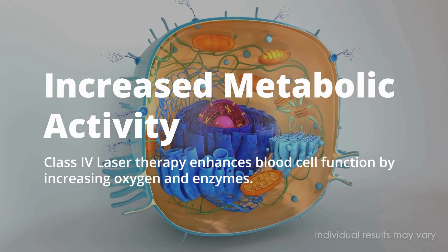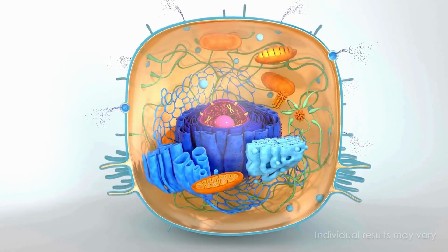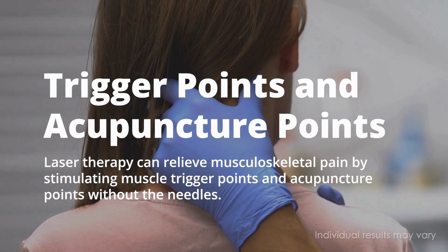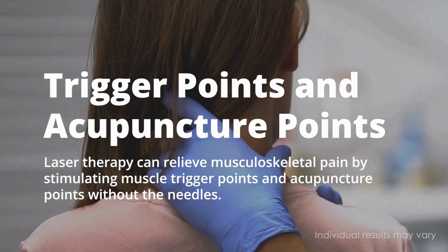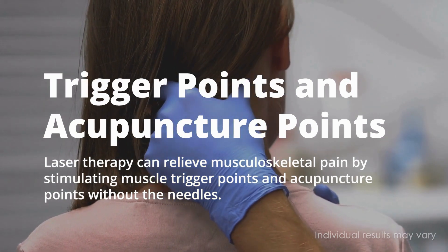Increased metabolic activity: Class 4 laser therapy enhances blood cell function by increasing oxygen and enzymes. Laser therapy can also relieve musculoskeletal pain by stimulating muscle trigger points and acupuncture points without the needles.